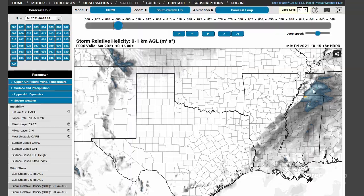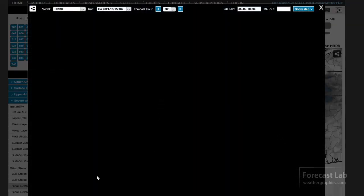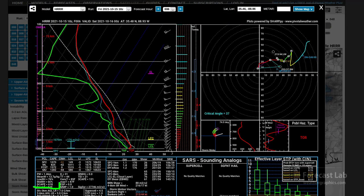Looking at the DCAPE values out ahead of the storms, they're not particularly high — only about 600. In a situation with lots of straight-line winds, we want to see that up above 1,000. So I'm not expecting a whole lot out of the storms tonight. There could be some isolated severe weather, but I think it's going to be mostly dominated by that fast-moving cold front.